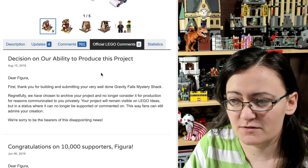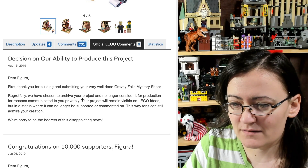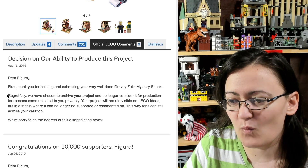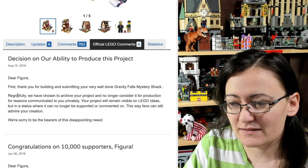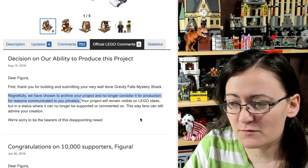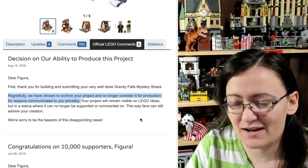This one I think is really strange. They put this decision on the ability to produce the project, but they don't tell anybody why. Basically, the line that matters is: 'We've chosen to archive your project and no longer consider it for production for reasons communicated to you privately.'